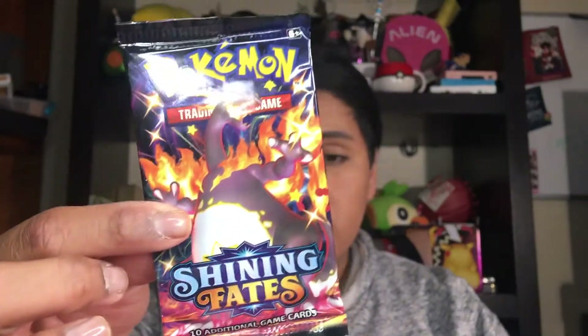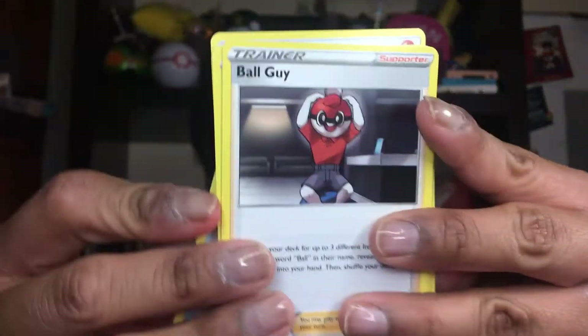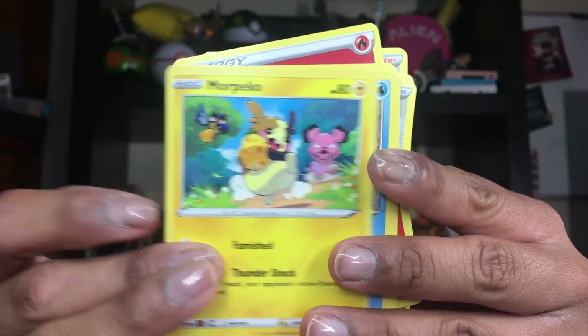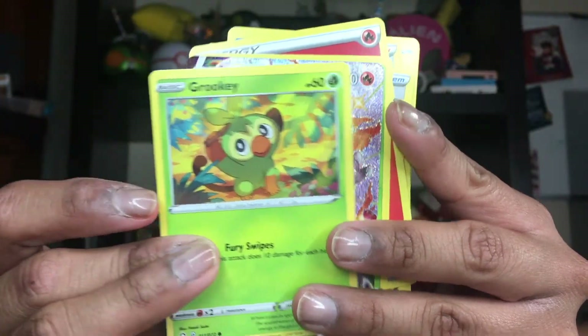And we just have three more packs to go. Next we have another Charizard pack. We have a code card: one, two, three, four. And we have a Fire Energy card, a Rusted Shield, a Ball Guy, a Floatzel, an Eevee, a Morpeko, a Chtura looking so cute, a Nickit, a Hunkuruki — super adorable.